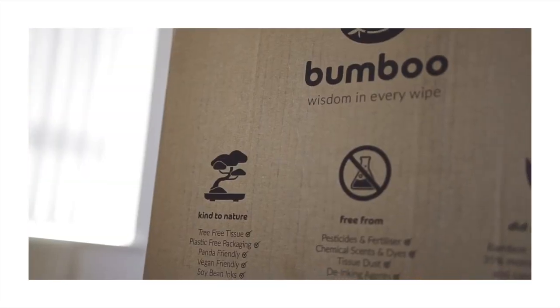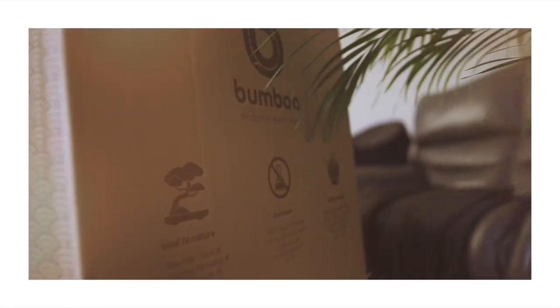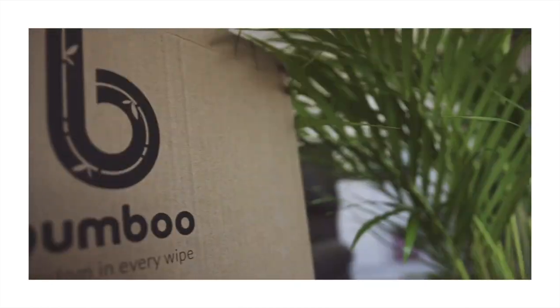Welcome back to another video. This time I'm showing you the three-ply bamboo toilet roll by Bumbu. One of the things I love most about this eco-friendly toilet roll is the fact that it comes in completely plastic-free recyclable packaging.